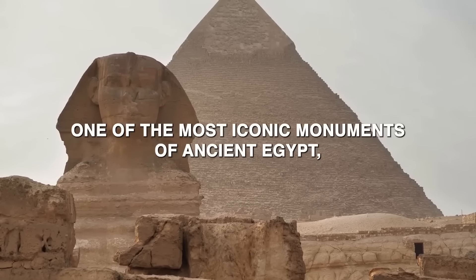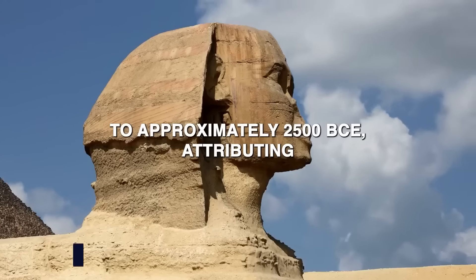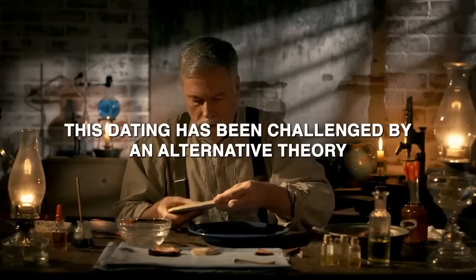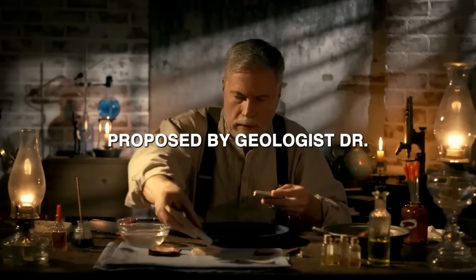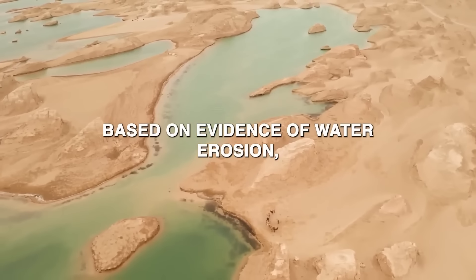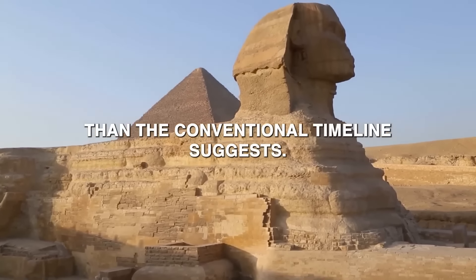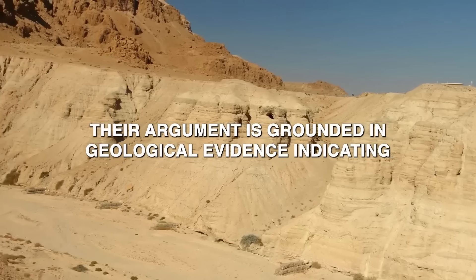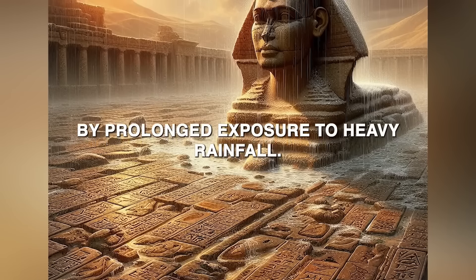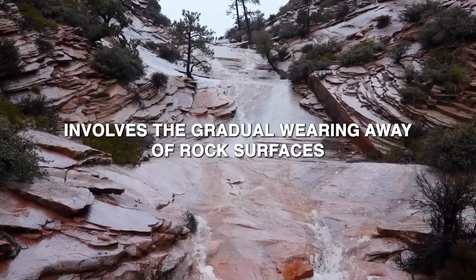The Great Sphinx of Giza has long captivated scholars and the public alike. Traditionally, Egyptologists have dated the Sphinx to approximately 2500 BCE, attributing its construction to Pharaoh Khafre during the Old Kingdom period. However, this dating has been challenged by an alternative theory proposed by geologist Dr. Robert Schoch and researcher John Anthony West, first presented in the early 1990s, which suggests the Sphinx is much older. Their argument is grounded in geological evidence indicating the Sphinx has been subjected to significant water erosion caused by prolonged exposure to heavy rainfall — known as precipitation-induced weathering.